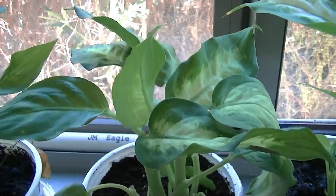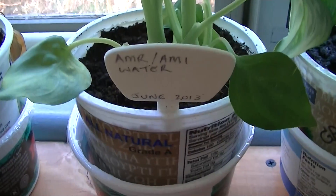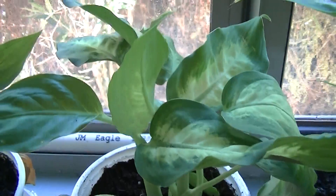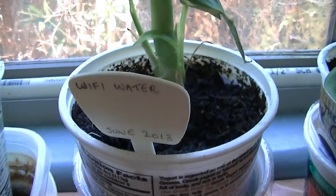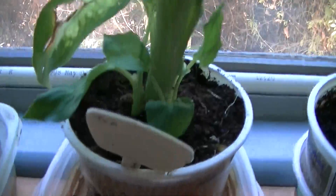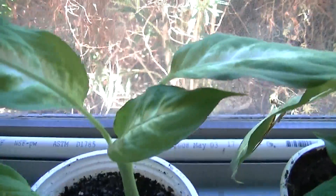The utility meters in Arizona have transmitting devices in them, so I'm going to put a bottle of water next to those transmitting devices and then water these plants with it. This one here is going to get water from a wi-fi router.